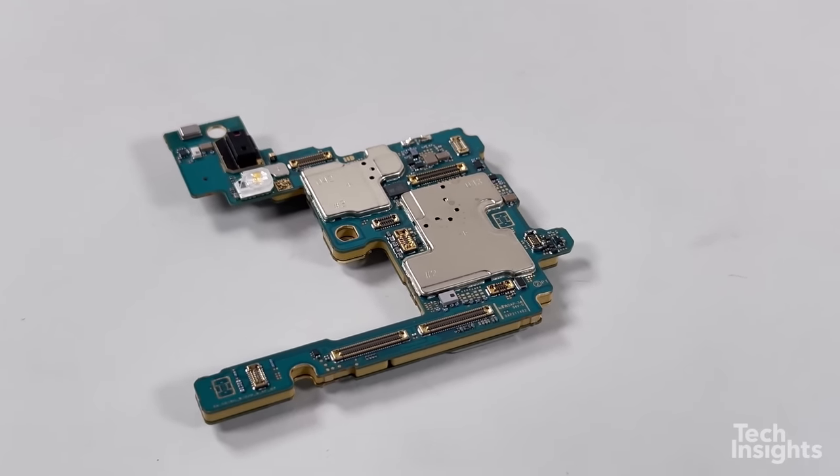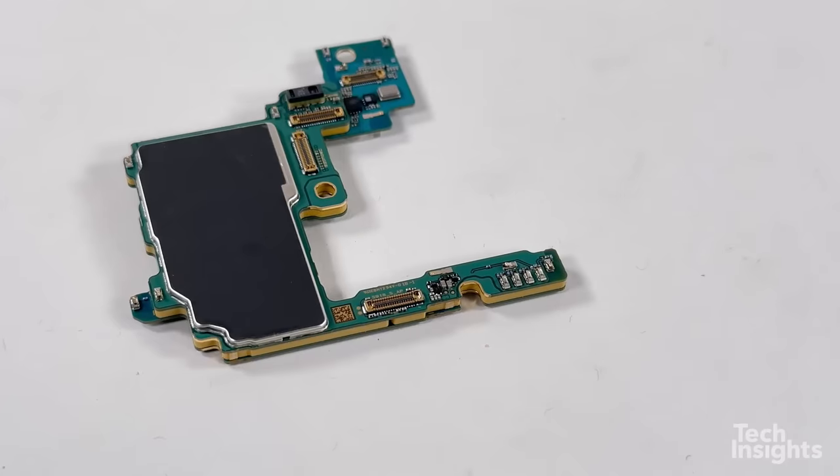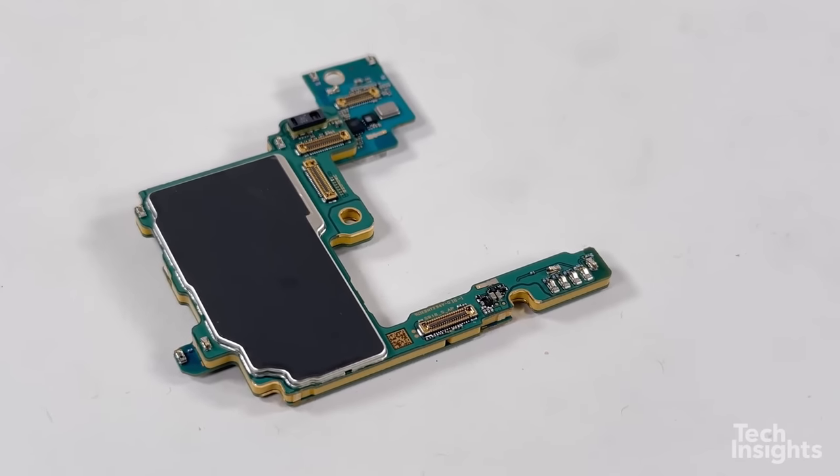Together, these companies have made the Galaxy S23 Ultra a device to be reckoned with in terms of 5G connectivity and performance.